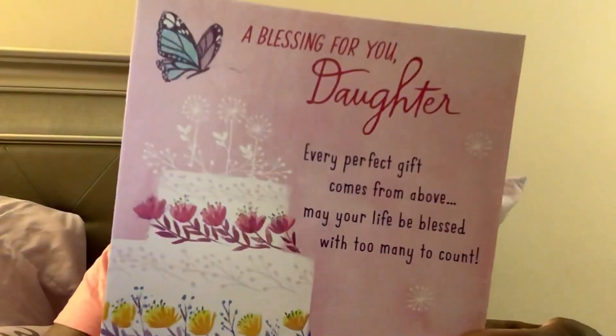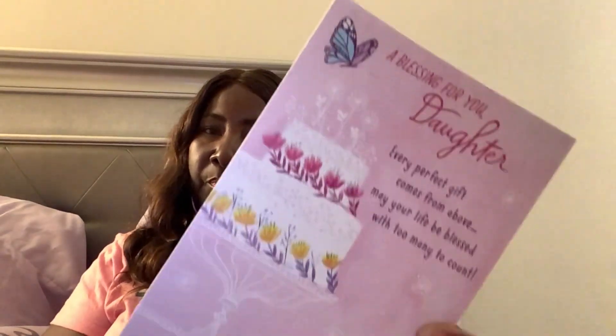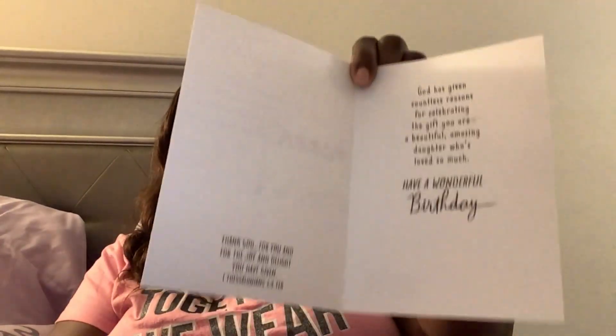Somebody's birthday is coming up — she may watch the video, but it's one of my daughters — and I just got her a card. It looks like that. If you want to read it, go right ahead. She may read it too if she watches the video. I also got some fall paper plates — 16 count — and they look like that. Cute fall design. I have two packs of those.